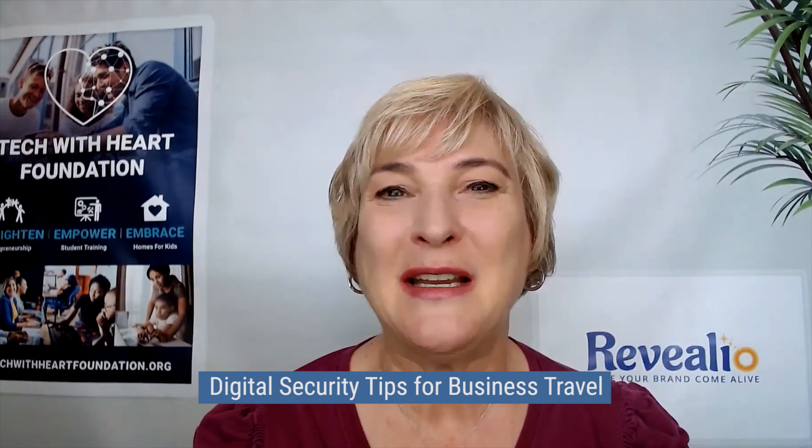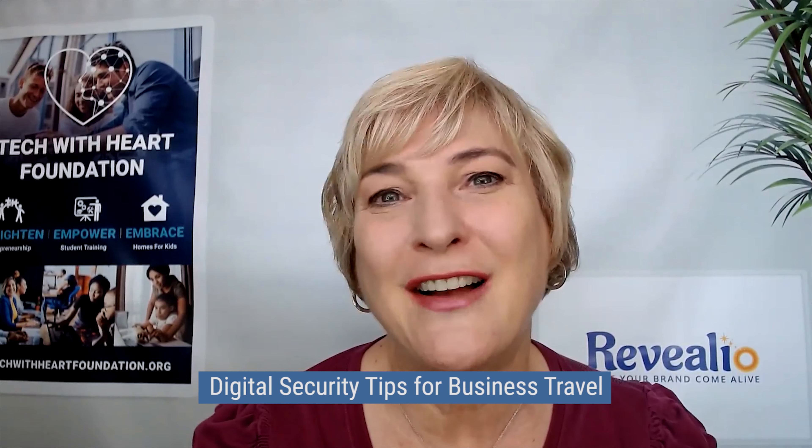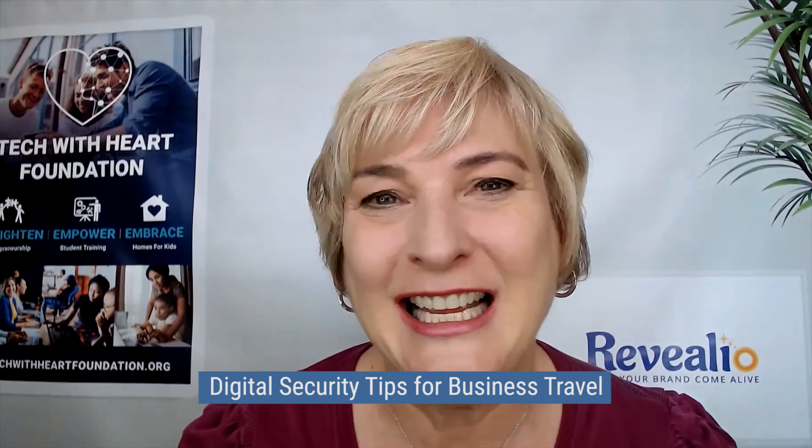We're also talking today about how to protect that business by being smart and using certain tips and strategies when traveling with your technology. I brought in a special expert — a cybersecurity expert. His name is Václav Vincalik, and we're going to be talking about digital security tips for business travel.